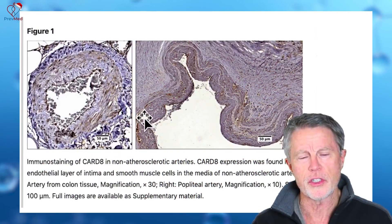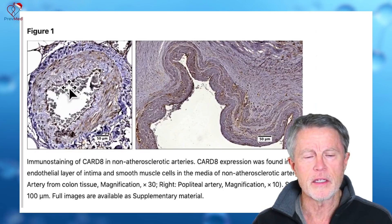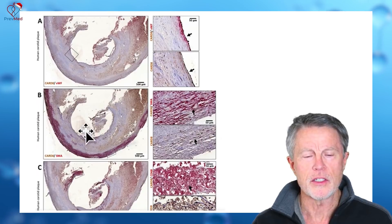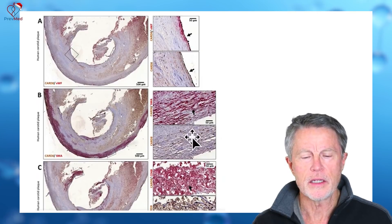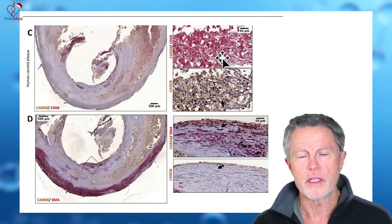The next few slides show pictures of the muscle layer and the endothelial layer. As you can see, there are lots of areas where the arrows are pointing out where they're seeing CARD8 — in the lining of the artery wall, in the media or muscle cell layer, and again CARD8 being discovered in the lining, in the media area, across multiple areas of these artery walls.